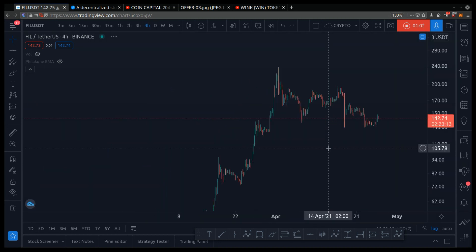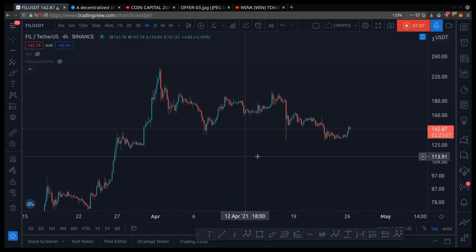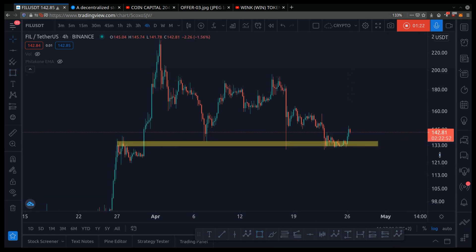Next up, we look at the four-hour chart for a more detailed look so we can draw our chart pattern and know where to buy low and sell high. I do see support here. When you're drawing support, you want the candles to touch at least twice. It doesn't have to be perfect, but it does look like support.